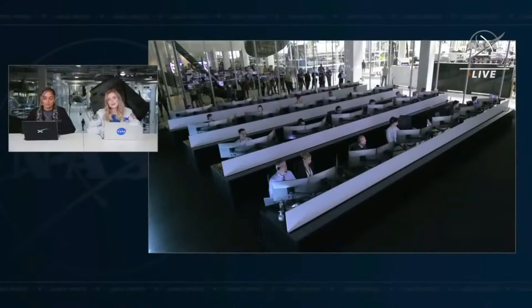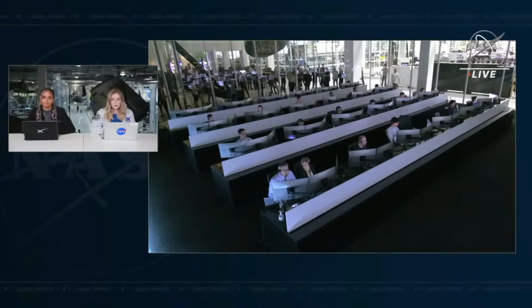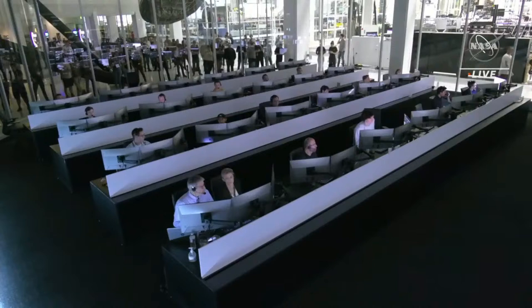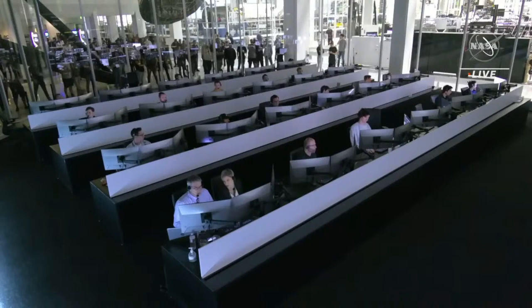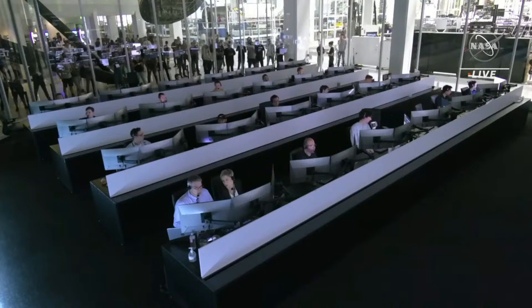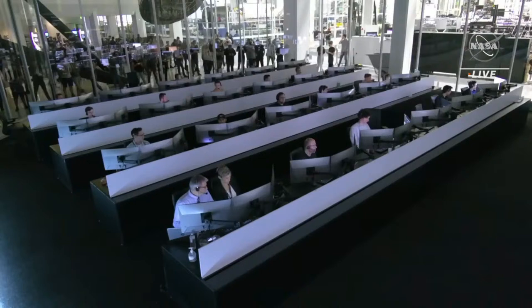We are just about a minute away from the communications blackout period. It should last only about six minutes. This happens when the vehicle begins to heat up as it enters back into the Earth's atmosphere and builds up a layer of plasma around the vehicle — this is nominal. We are hearing that Dragon is beginning to hit the Earth's atmosphere at the upper limits, and we are now seconds away from the anticipated loss of signal.